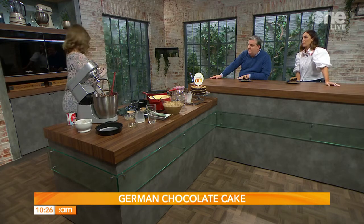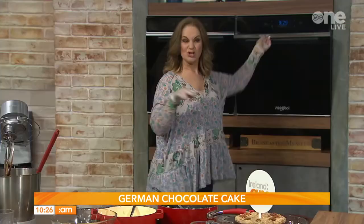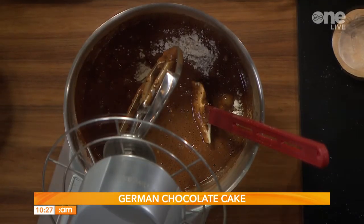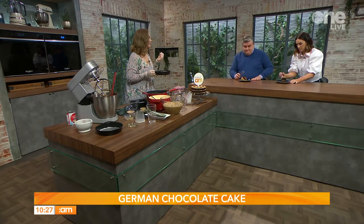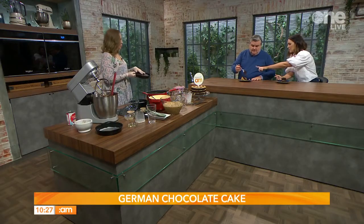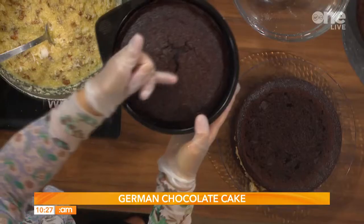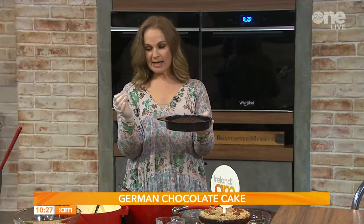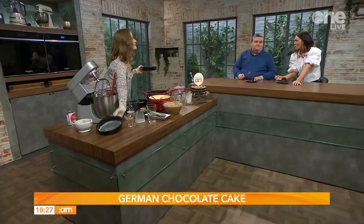We're short on time so we'll cheat and go straight to the tasting. There are a lot of flavors going on — you might need a minute to appreciate it all. When it comes out of the oven it will be a little puffy. You're going to divide the batter into three greased baking pans, and I like to put paper on the bottom.